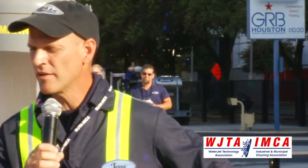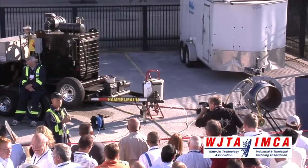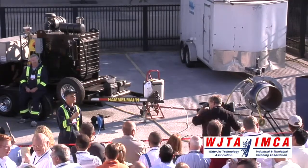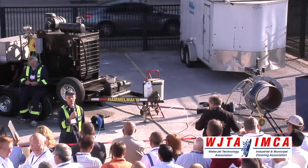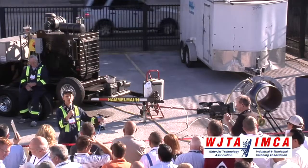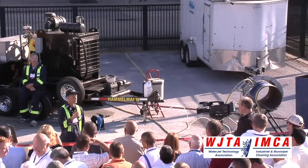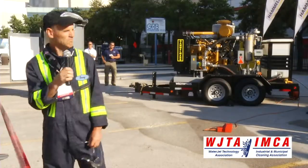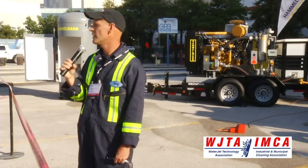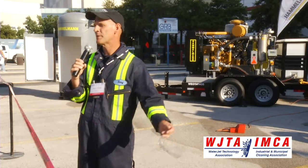Before we get started, I'd like to thank Universal Minerals for the use of — they've donated some garnet for us. Ultra High Specialties, who is actually doing the demo for us — they are our rental facility. Well, they're not ours; we are directly affiliated. They rent all Terradon equipment, so if you want to try the shoe before you buy it, they're a good place to see if it fits. Hamelman USA has been working with Terradon for years now as a partner in our specialty applications.